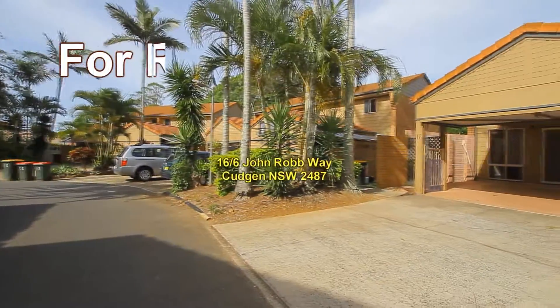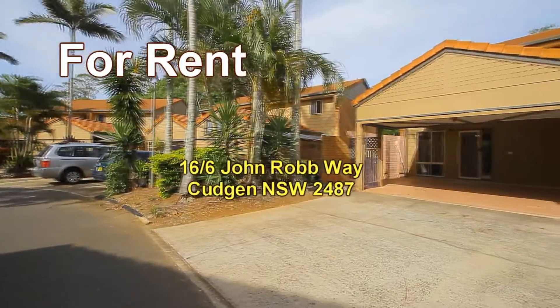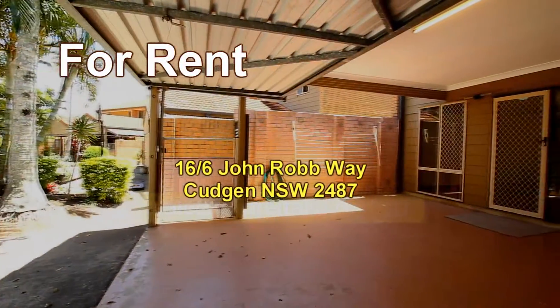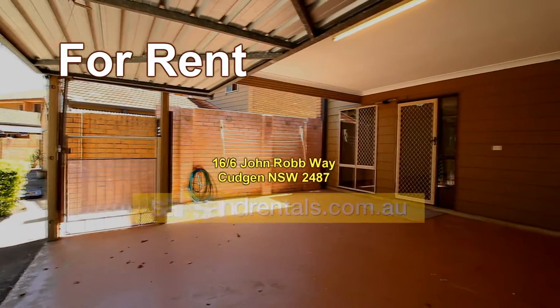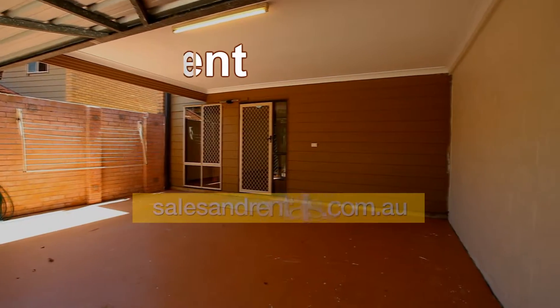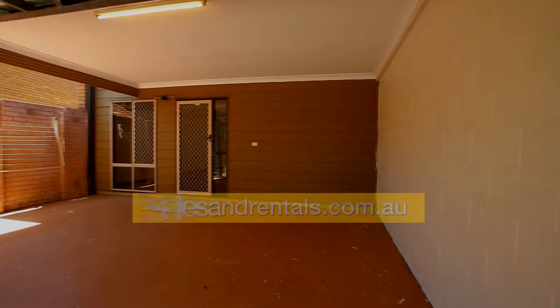Welcome to the Kingscliff Sales and Rentals video presentation. Unit 16, number 6 John Rob Wayne, Cudgeon. On offer here is a two-bedroom townhouse in a complex of about 20 townhouses at Cudgeon, a short drive to the beach.